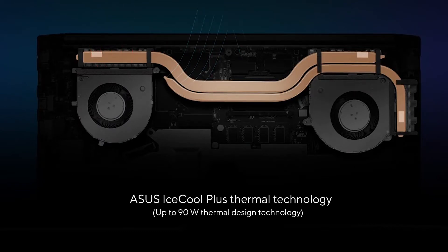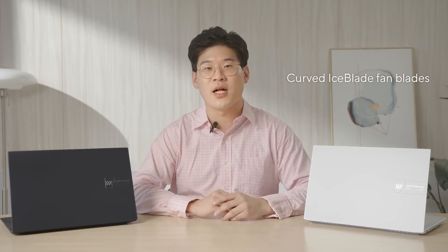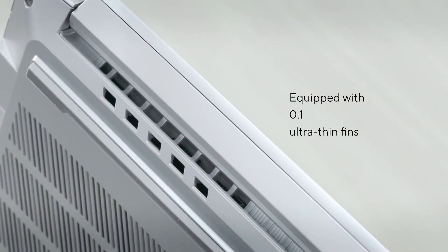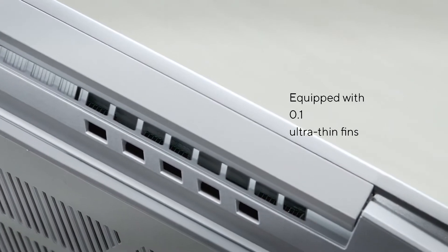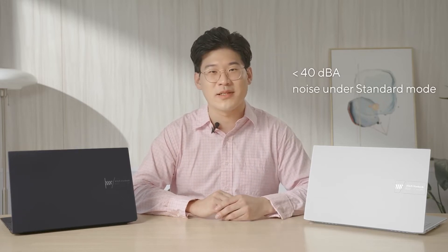Our upgraded cooling solution for 2022 keeps the mighty processors under control. Our ViewerBook Pro 15 and Pro 16 OLED now incorporate Asus IceCool Plus technology, which comes with two heat pipes. In addition, our new generation of fans comes with 86 curved ice blade fan blades made out of liquid crystal polymer, which is thinner than the previous generation at 0.15mm, allowing for improved airflow. Furthermore, the 0.1mm ultra-thin fins on each heatsink allow for enhanced heat expulsion through the three exhaust vents. Moreover, we have tuned the device to keep the fan noise under 40 dB in standard mode to prevent distractions when working in quiet environments.